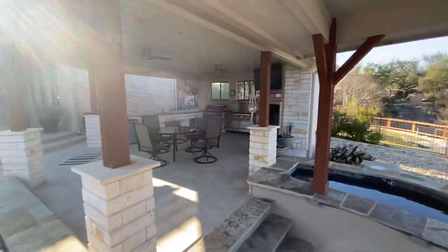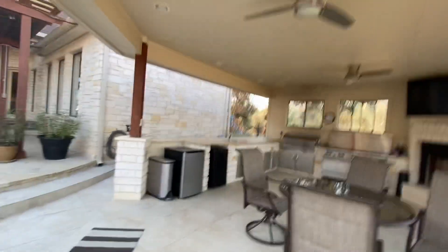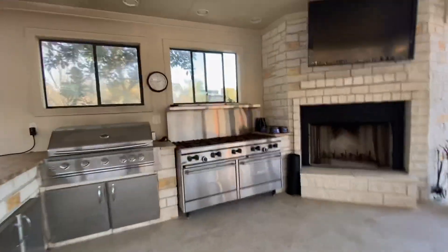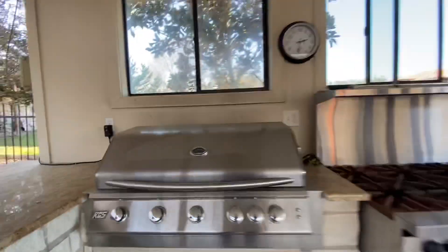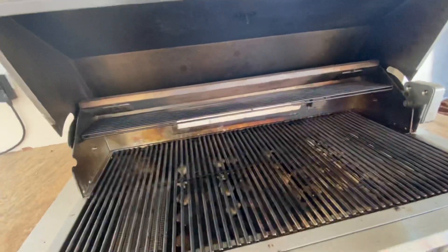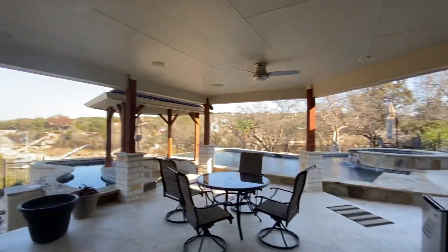And then you've got your grill area here — a couple of refrigerators, another sink, gas grills, cooktops, and a fireplace. Really nice space.